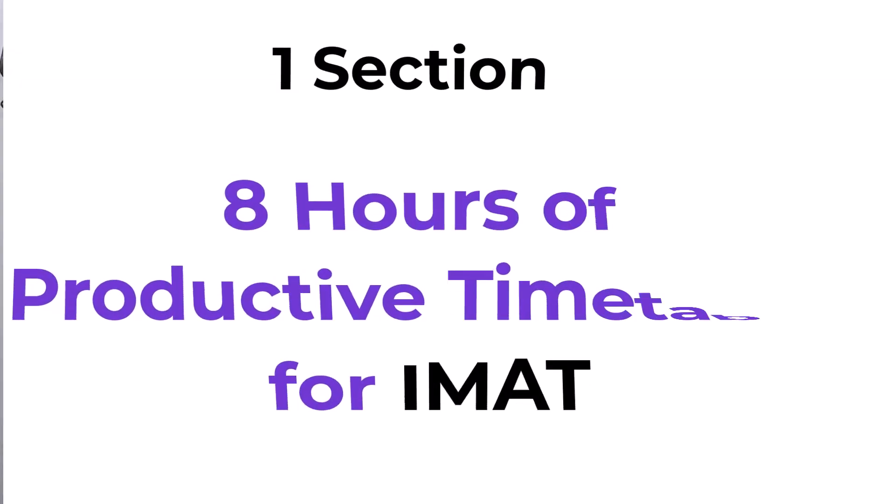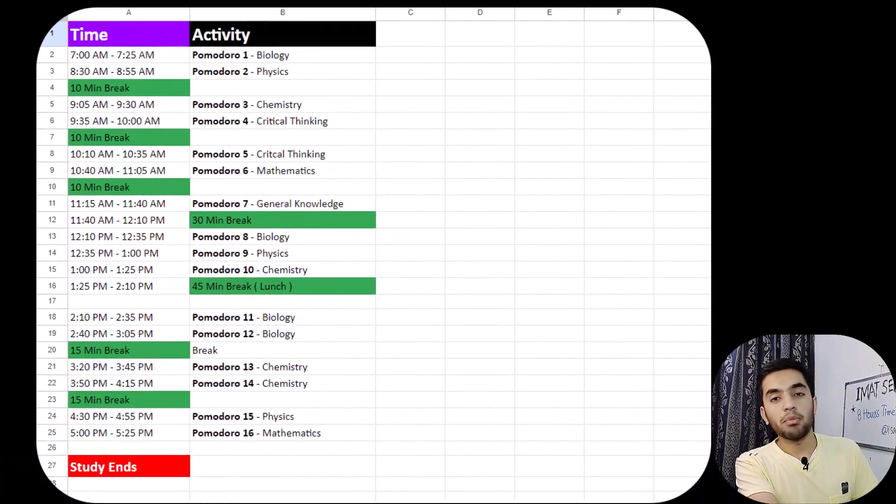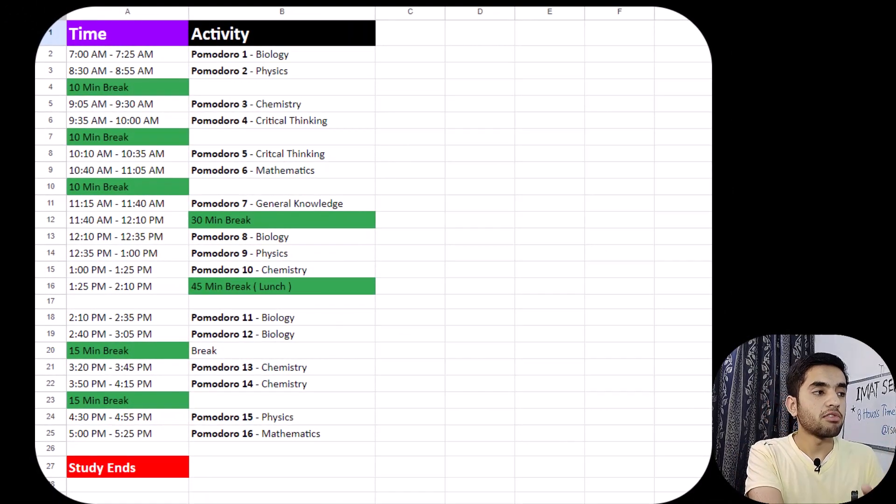Now let's move on to my eight hours of productive timetable. It is not a messy thing — I have tried to make it as simple as I could. So let's get to the screen and I'll show you how my productive timetable looks like.